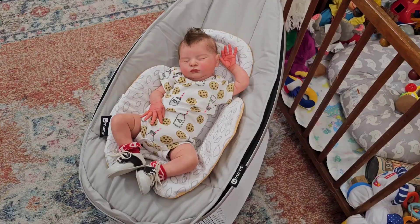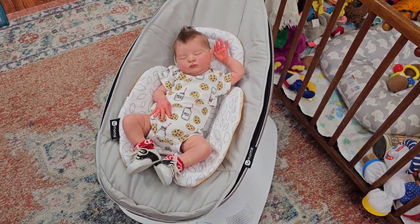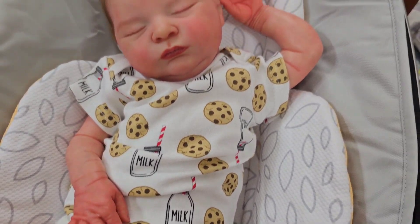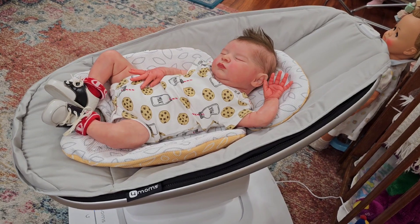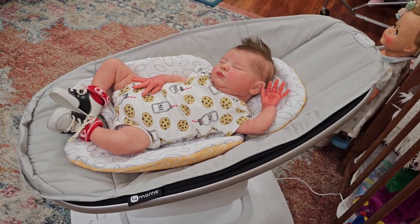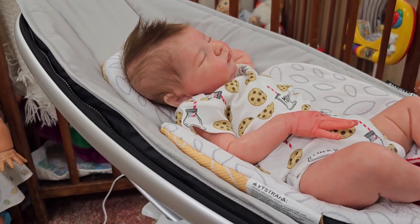So here's baby Ocean — he's in the mamaroo. We put on some vintage shoes with his cookies and milk onesie. I just think he looks so adorable. I think this is his first time in the mamaroo.